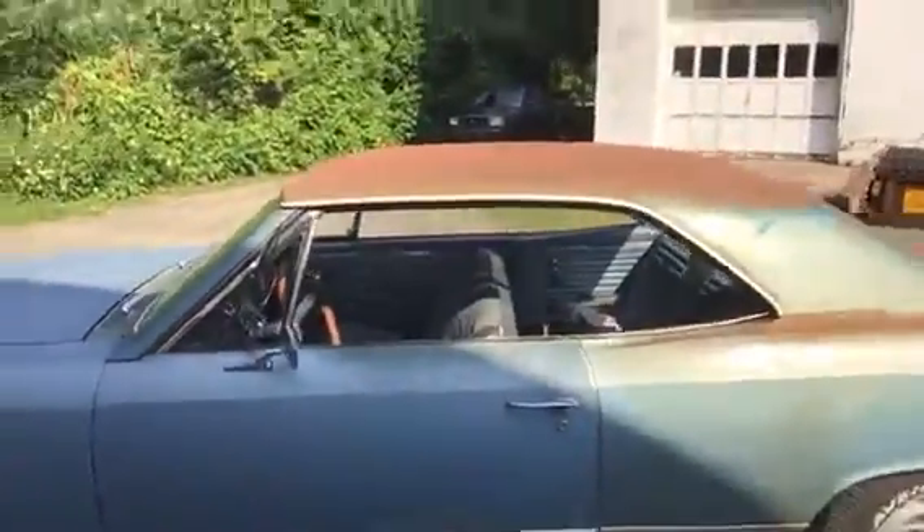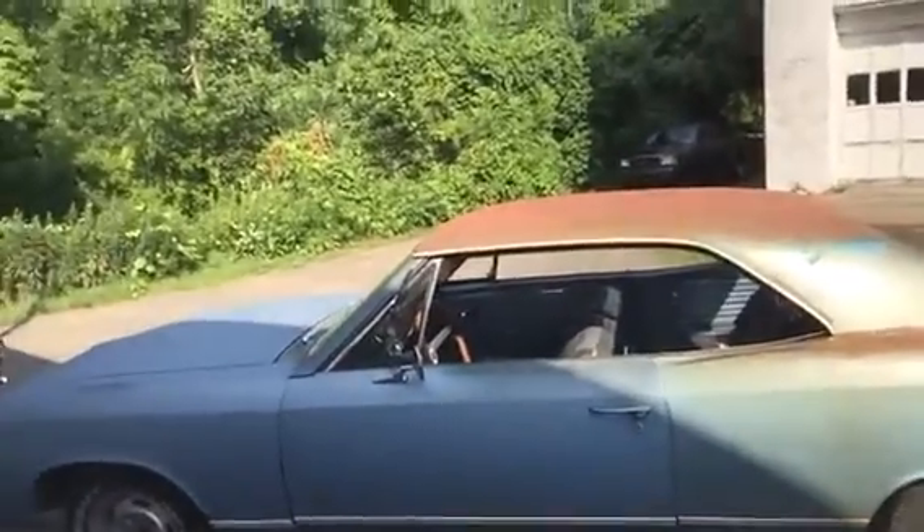We were driving around in it and it blows my mind - that thing is crazy. Listen to this. Starts right up. Such a cool car.